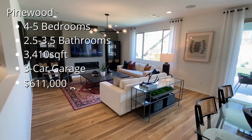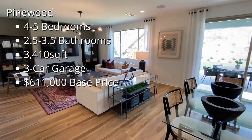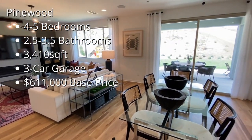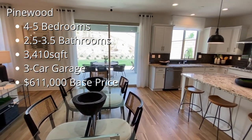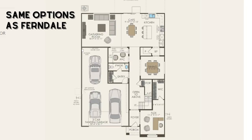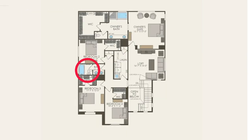Moving on to Pinewood, this is a four to five bedroom home with two and a half to three and a half bathrooms. 3,410 square feet with a three car garage starting at $611,000. The options in this floor plan are the exact same as those in the Ferndale where the flex space downstairs can be converted into a suite, fireplace added to the great room, etc. However you have the option upstairs to remove the tub from the hallway bathroom and just make it a shower.